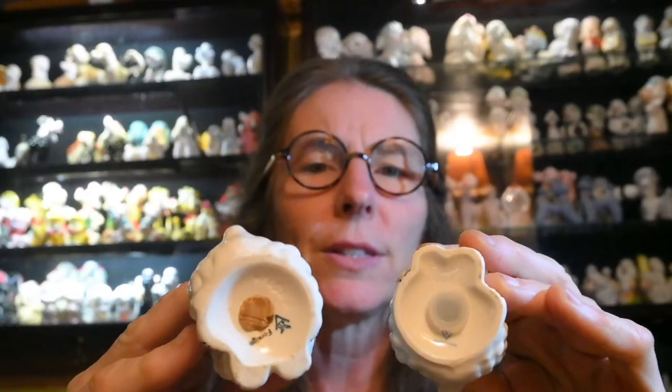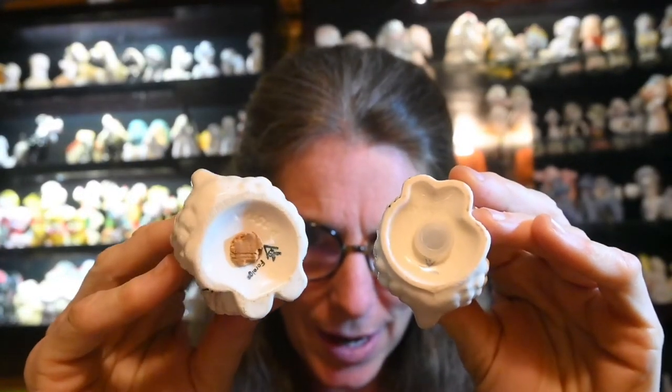It's important to look at the logo on the bottom to see what you have. For example, one has a cork stopper and one has a plastic cork, so there is a difference between them. On the website shakerreview.com, I have a graphic that shows all the different logos and what time periods they correspond to, so you can look at yours and estimate when your Goebel Hummel salt and pepper shaker or figurine was made.